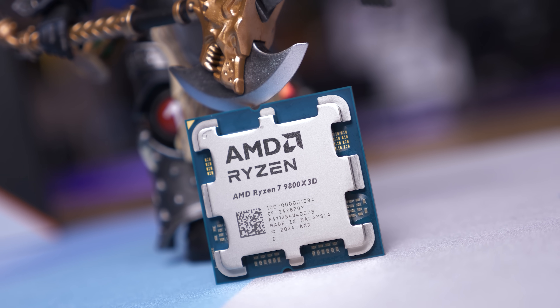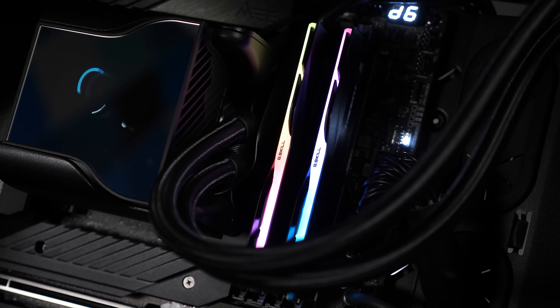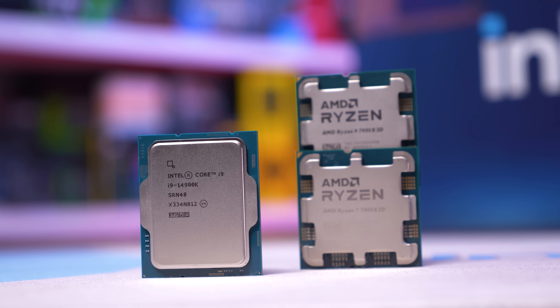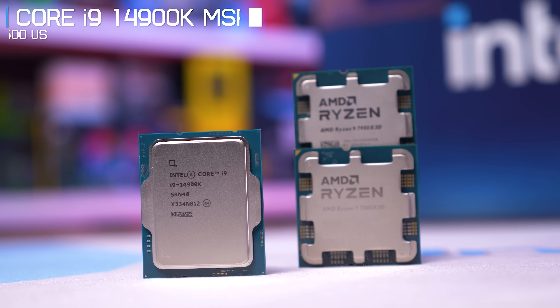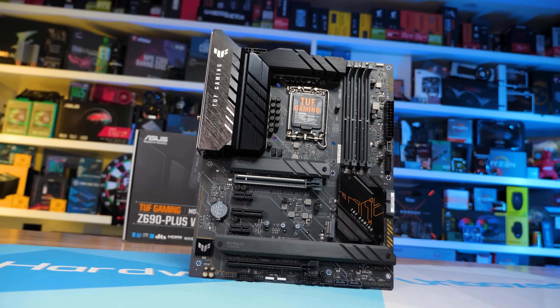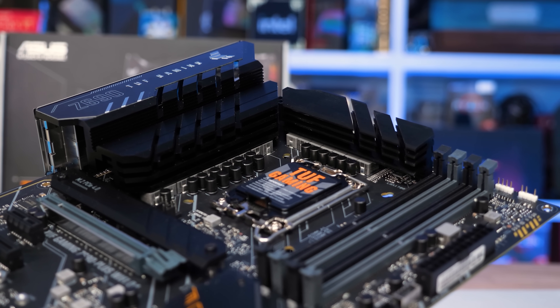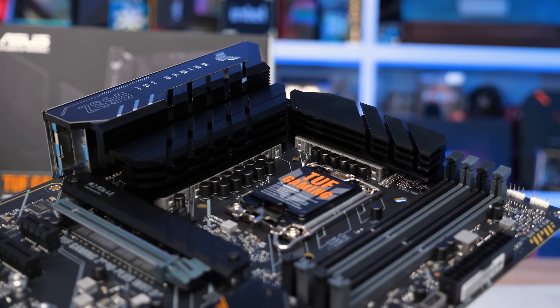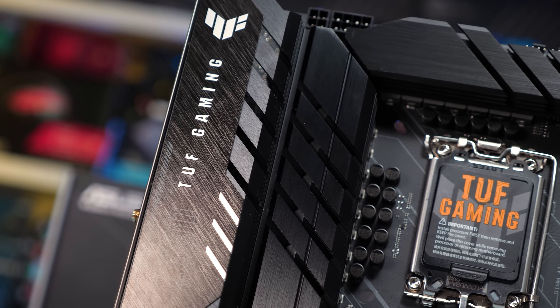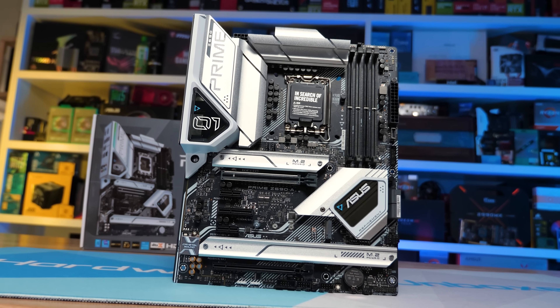The Core i9-14900K was tested on the ASUS ROG Maximus Z690 Hero using the latest BIOS on the Extreme profile with DDR5-7200 CL34 memory — about the best out-of-the-box configuration for this processor. G.Skill XMP 8000 kits crashed when playing Battlefield 6, and pro overclocker Buildzoid has noted that most 14900K chips won't be 100% stable with DDR5-8000 on most motherboards. This is a stock comparison using what I believe to be optimal memory configurations.